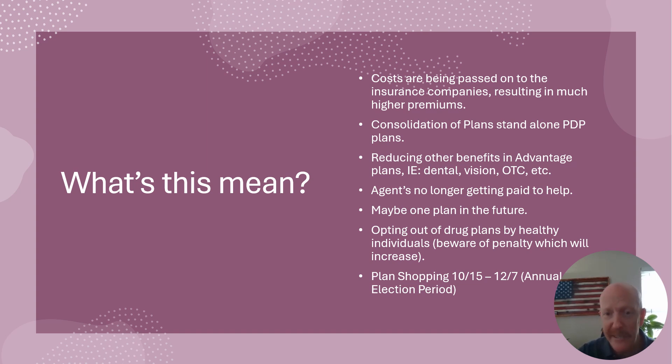So you might have a hard time finding help on these plans, but you can always go to medicare.gov and somebody there can help you. I'm still happy to help you too. If you need my assistance, I'll teach you how to do it on medicare.gov or I can use my tools — I can see all the plans as well.